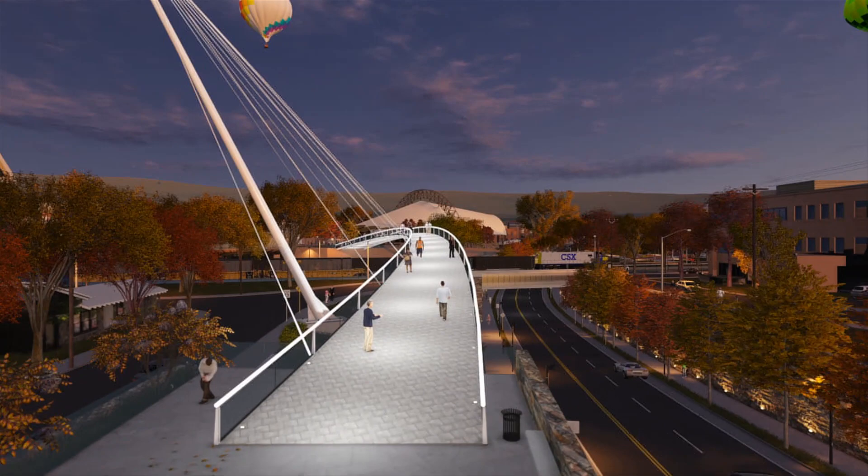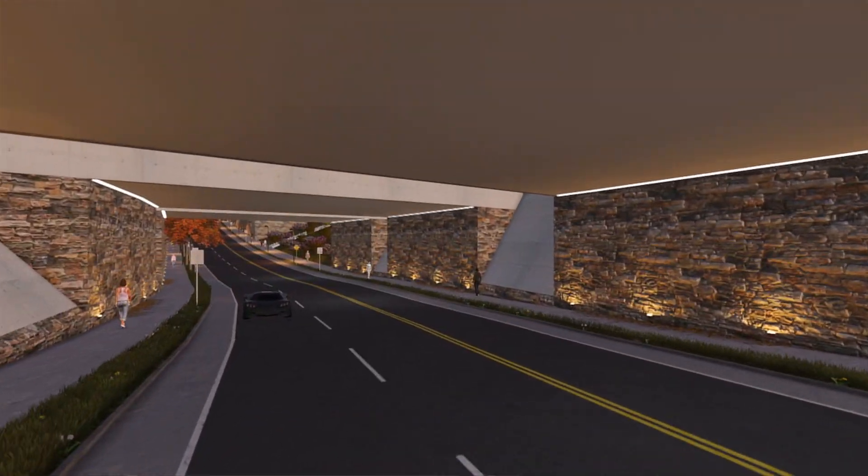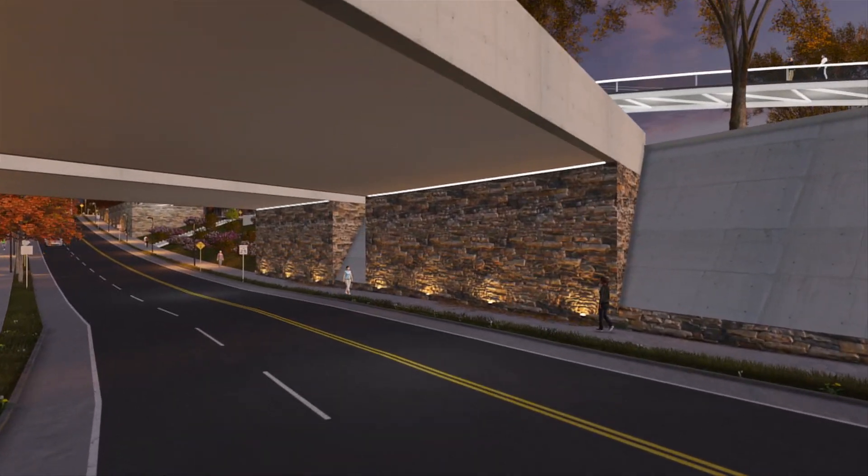At night, the illuminated pedestrian bridge would be a focal point for evening activity. The underpass, too, would provide safe, illuminated 24-hour access between neighborhoods for cars, bicycles, and pedestrians.